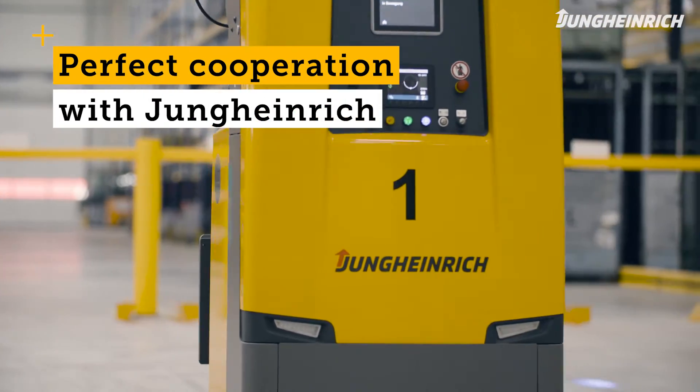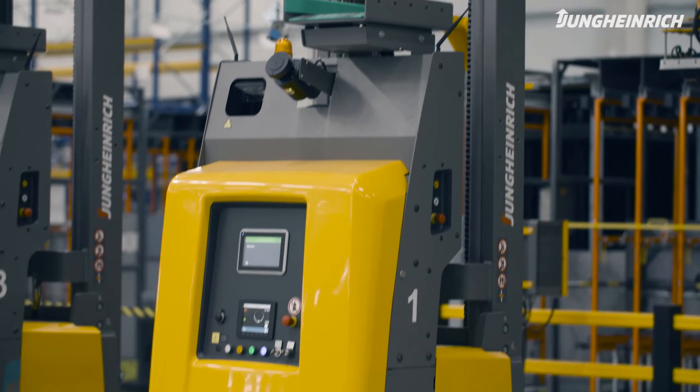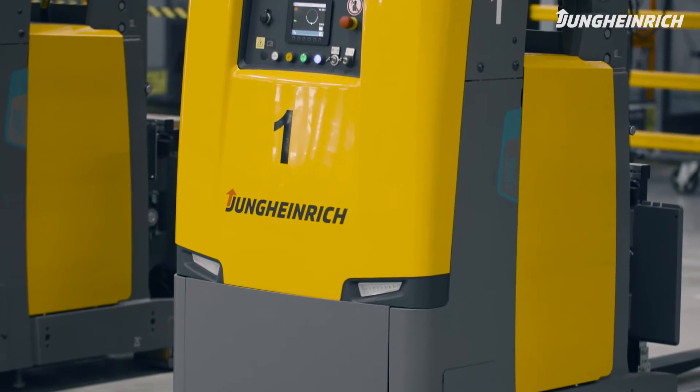From my point of view, the cooperation with Jungheinrich was absolutely perfect. The commissioning process went smoothly, and I can absolutely recommend Jungheinrich. For our use case, Jungheinrich had exactly the idea and the concept that ultimately convinced us.